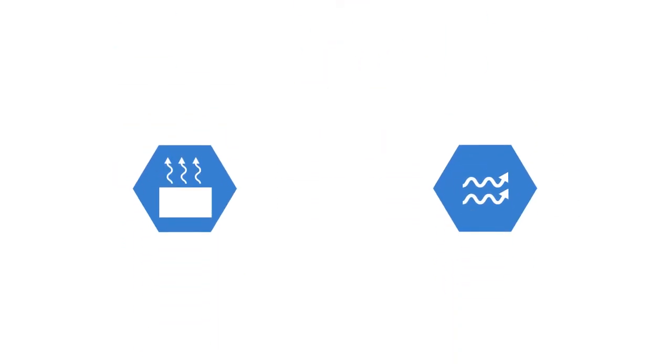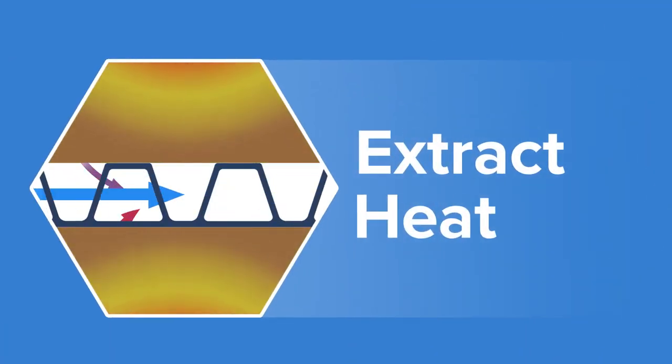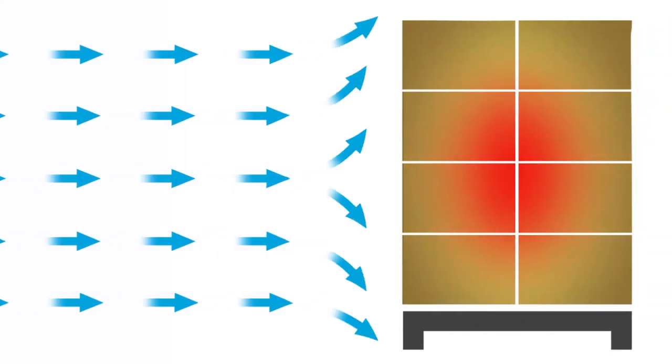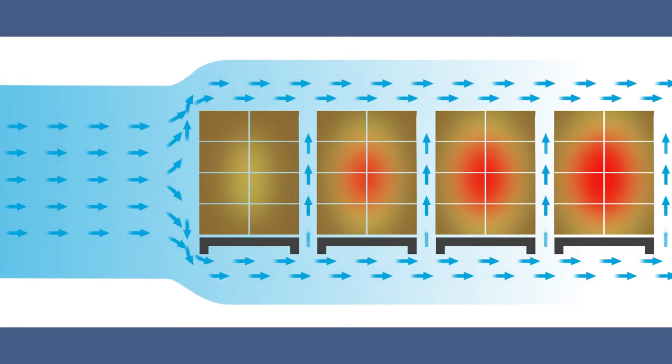Basically there are two ways in which spacers enhance the blast freezing process. Firstly, they allow the cooled air to access also the inner part of the pallet load and as such to extract heat from the stacked boxes. Secondly, they facilitate optimal airflow in the blast freezer. Essentially, air naturally chooses the path with the least resistance, so most of the air stream prefers to move around the pallet instead of through its layers.